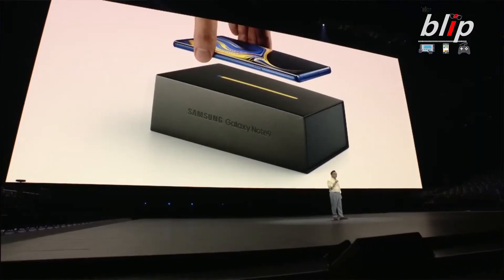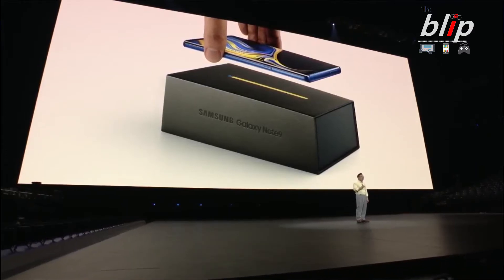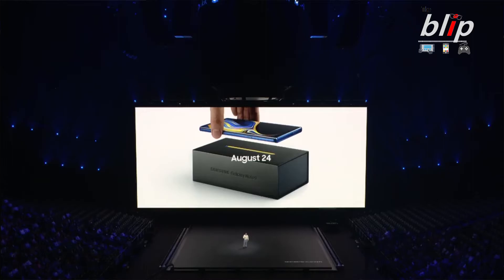Number five: release information. The phone will drop August 24th, and pre-orders start today, August 10th — you can jump on whatever carrier you want and start pre-ordering. The 128 gigabyte version will be $999, so you're looking at a thousand dollars, which is more expensive than the previous Note 8.